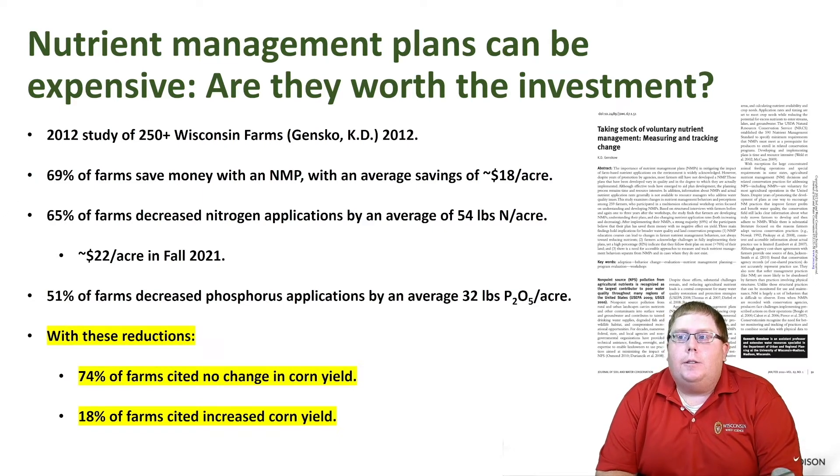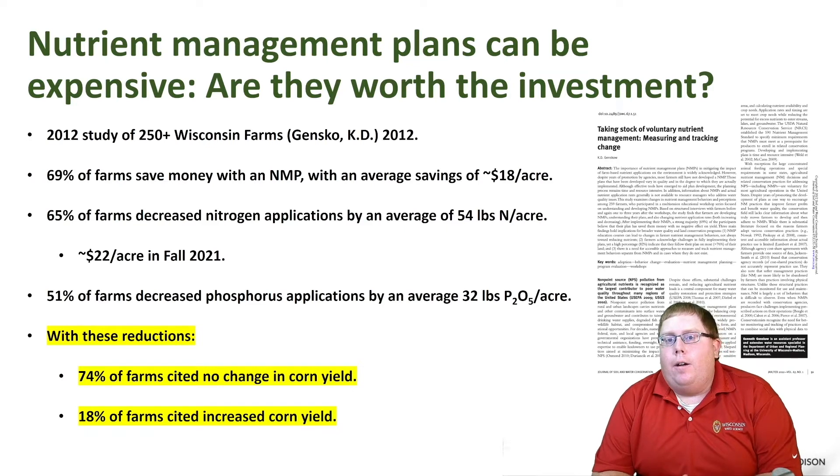65 percent of farms decrease nitrogen applications by an average of 54 pounds of nitrogen per acre. Using fall prices, that savings could be as high as $26 to $27 if you're buying nitrogen at those later fall 2021 prices. 51 percent of farms decrease phosphorus applications by an average of 32 pounds per acre. With these reductions, the study showed that 74 percent of farms cited no change in corn yield, and 18 percent of farms actually cited an increase in corn yield. By saving money on those nutrients, you're able to allocate nutrients to fields that actually need them — like alfalfa often being short on potash applications in Wisconsin.